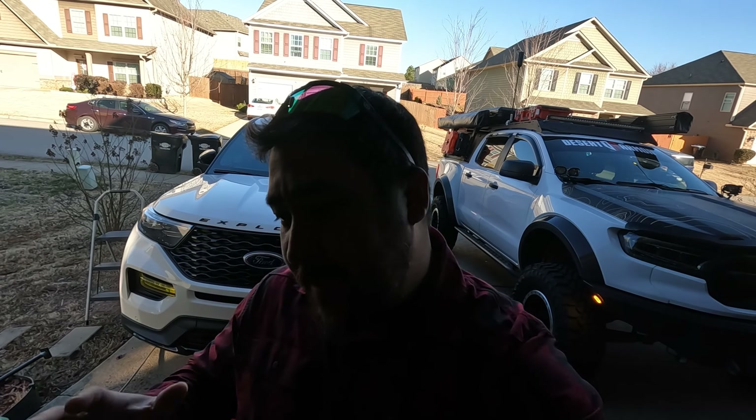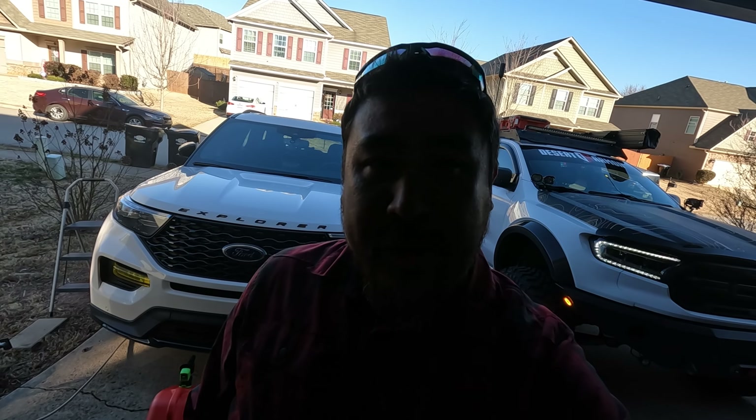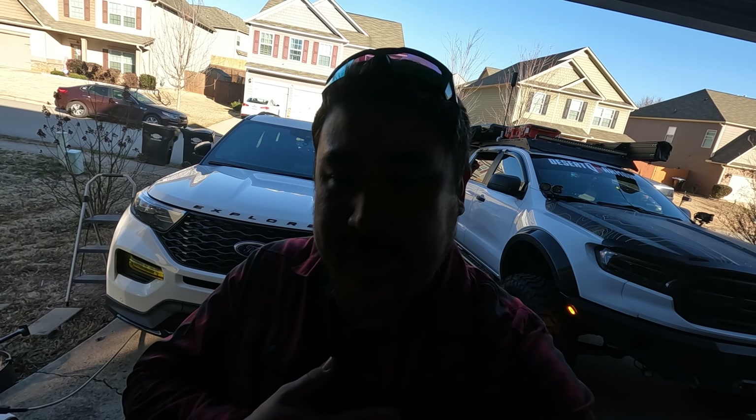All right guys, what is going on? It is an awesome Saturday. I'm going camping. Julie is taking the Explorer to our buddy Trevor up north and he's going to be installing the Lethal Springs and a hood strut set onto the Explorer. So super excited. We were kind of back and forth between the H&Rs, the Stetas, and the Lethal Springs. We decided on the Lethal Springs just because I think it's the perfect height for us.